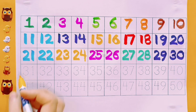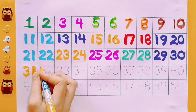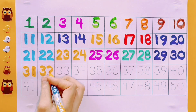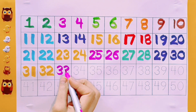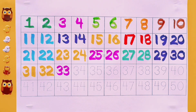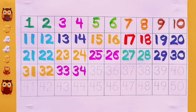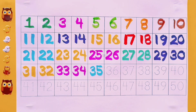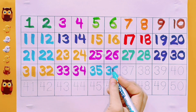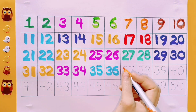31. Yellow color. 32. Yellow color. 33. Pink color. 34. Pink color. 35. Sky blue color. 36. Sky blue color.